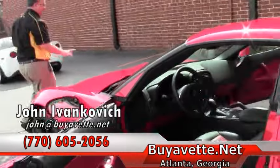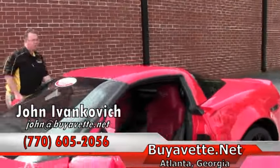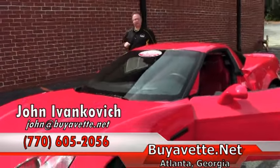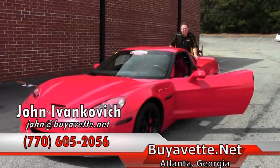If you'd like to know more about this car or any of our hundreds of Corvettes, give me a holler at 770-605-2056, or email John at Buy A Vet. We look forward to seeing you out on the road.